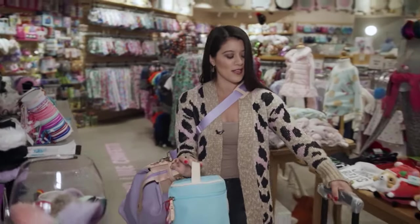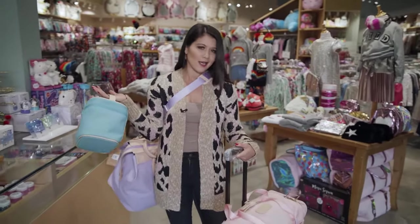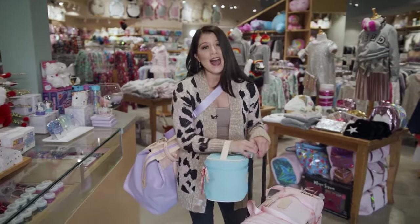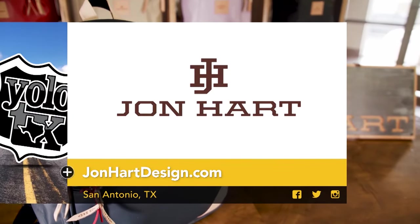Alright y'all, this is going to be it for me today. I want to say thank you to Jay, Kid Biz, and of course John Hart for showing us around. It's not every day you have a slew of their products just wrapped around you. I gotta go wrap these babies up — I'll see you on the flip side. Create your own legacy by visiting JohnHartDesign.com.